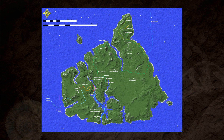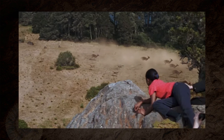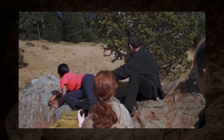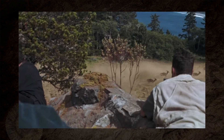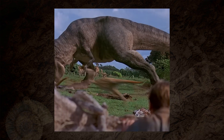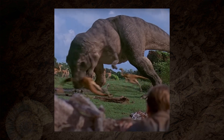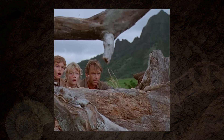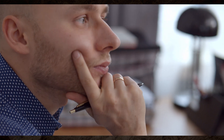Next up, we have Isla Sorna's impossible ecosystem. Site B is shown to be teeming with predators and prey, all crammed into one island and somehow thriving. Realistically, large carnivores like Tyrannosaurus would need vast territories — a single adult could require hundreds of square kilometres to find enough food. On Sorna, apex predators seem to live shoulder to shoulder without annihilating the herbivore populations and themselves. It makes for constant dinosaur encounters, but the ecology would collapse within months.